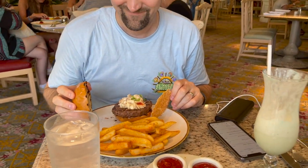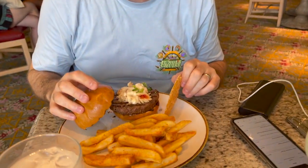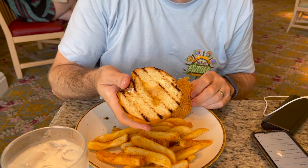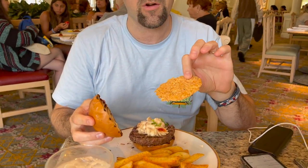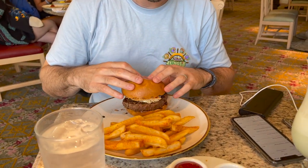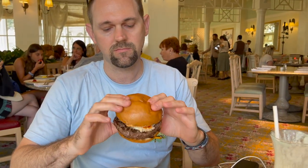Dave is trying one of the more popular items on their menu — the lobster thermidor burger. It comes with lobster thermidor sauce on top of the burger, a nice toasted brioche bun, and it's actually got a Parmesan crisp on there that's not in the description. There's a big chunk of lobster on there. It's a big, hearty burger and it looks really juicy.